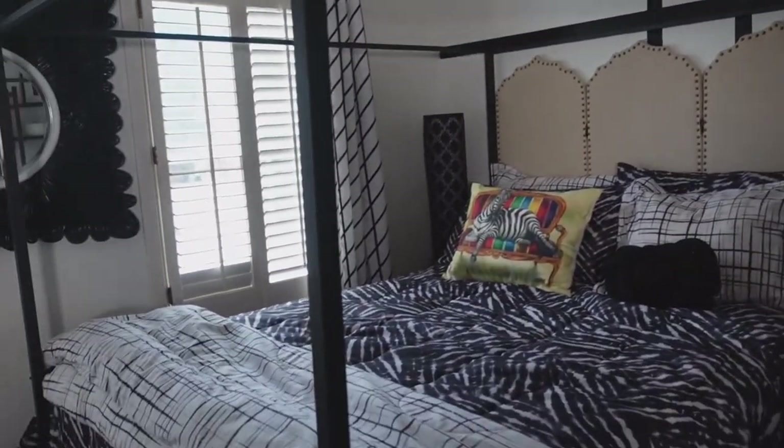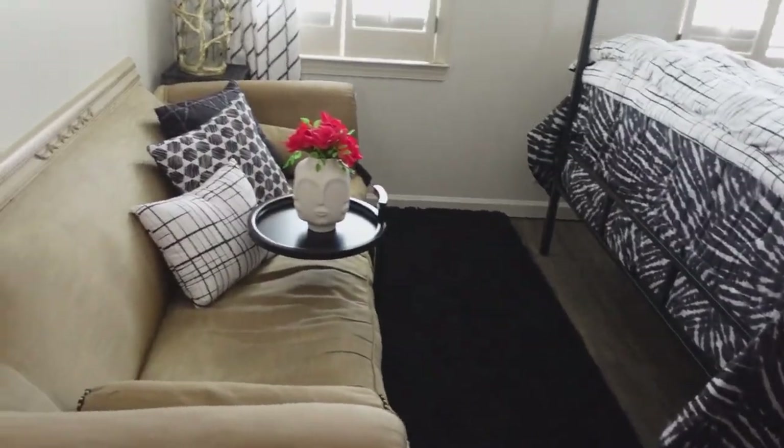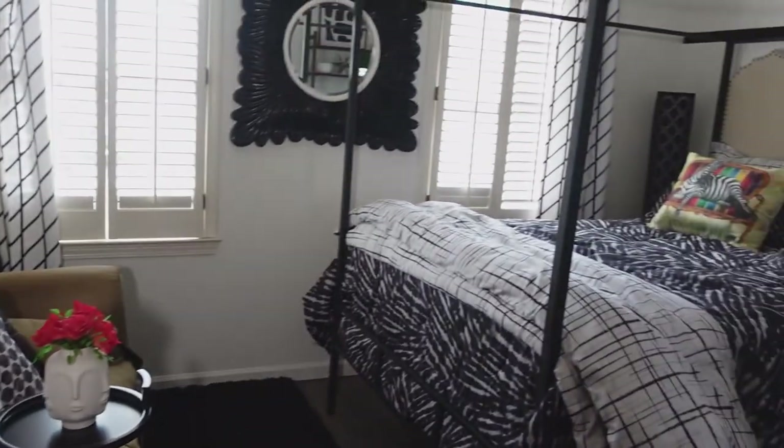Under $500 makeover: new bed, drapes, rugs. Fully rearranged — a little black and white.